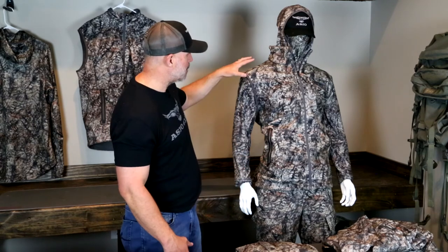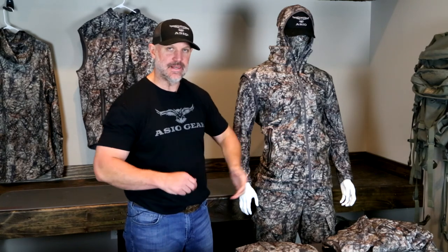And then on top of this, I will have our heavyweight jacket and our bib and be good to go for the rest of the year, getting all the way through the late season.